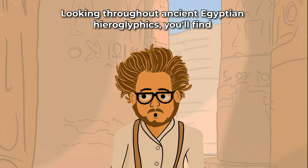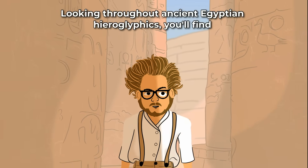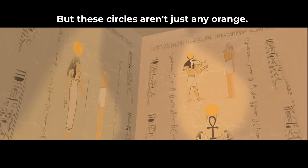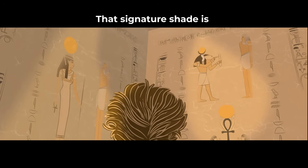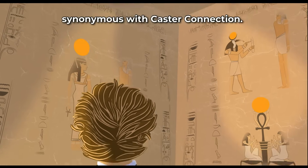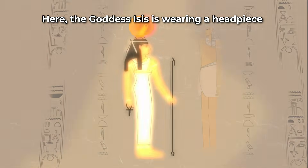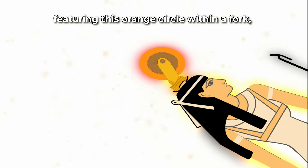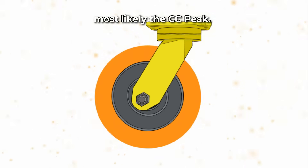Looking throughout ancient Egyptian hieroglyphics, you'll find the same orange circles appearing consistently. But these circles aren't just any orange — that signature shade is synonymous with Castor Connection. Here, the goddess Isis is wearing a headpiece featuring this orange circle within a fork, most likely the CC Peak.